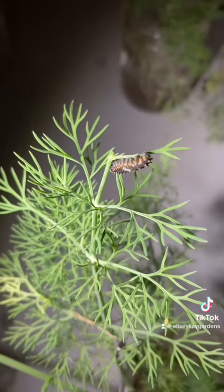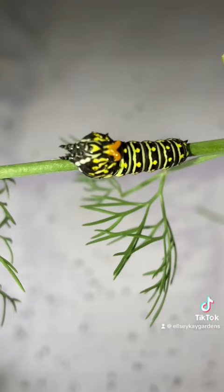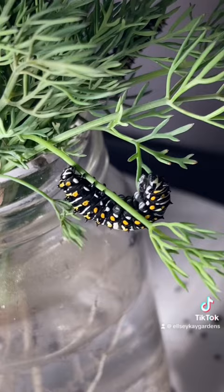The eggs and caterpillars can be found on dill, parsley, fennel, and carrot greens. The caterpillars only eat these types of plants.